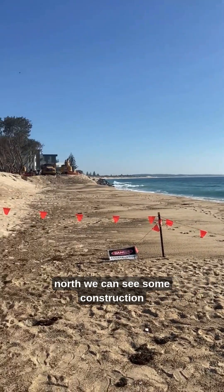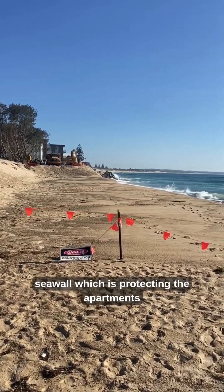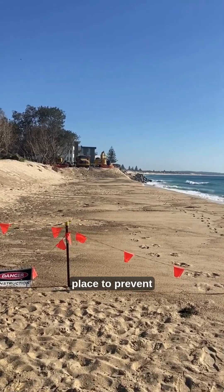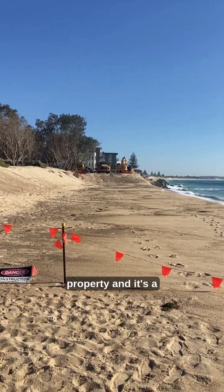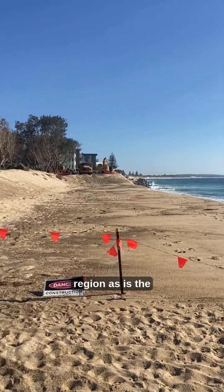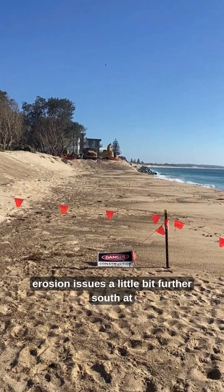Looking back north we can see some construction going on, and indeed a seawall which is protecting the apartments behind. This seawall has been put in place to prevent the threat of erosion and undermining of that property, and it's a huge coastal management issue for this particular region, as is the erosion issue a little bit further south at Wombrill.